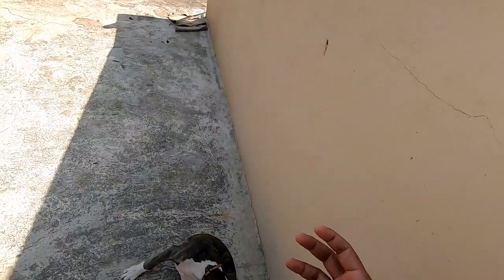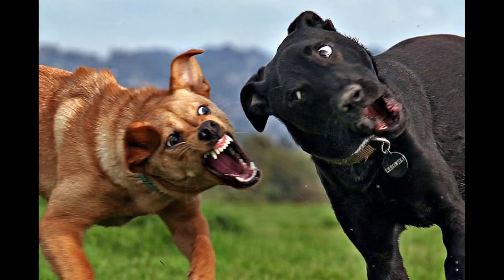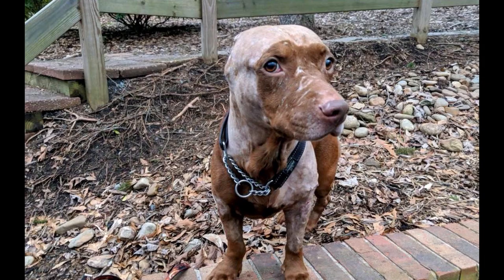Traditionally, a Doberman's ears were cropped and the tail was docked. The ears were cropped because in case the dog got into a situation where another dog attacked, you don't want those ears to be an object that can be grabbed easily in combat, which is not good — the ears can be easily torn off.